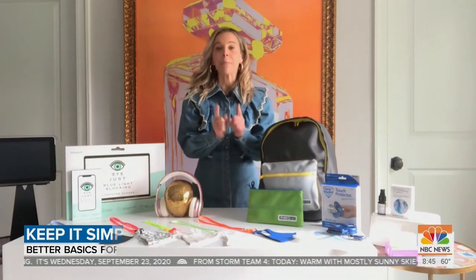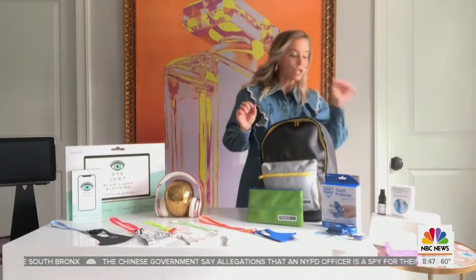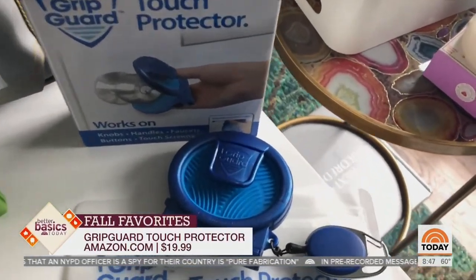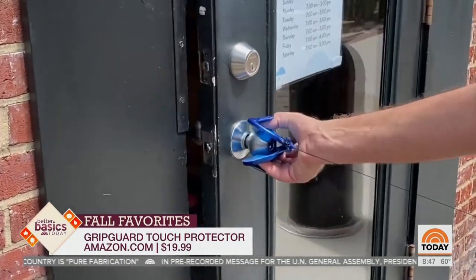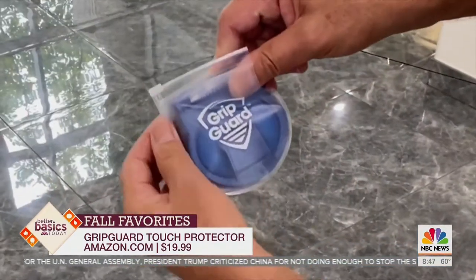I am here with eight Better Basics that you need to know about for fall. Better Basic number six — this is the Grip Guard. This is like the ultimate multitasking essential for every germaphobe, which right now is sort of everybody. The Grip Guard will help you when you need to open doors, turn on faucets. It's got a stylus as well, so for pressing buttons, and comes with its own carrying case.